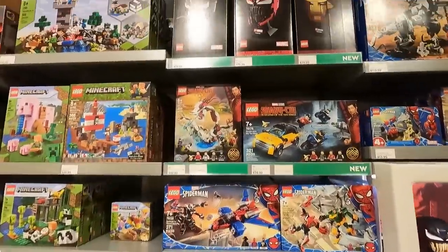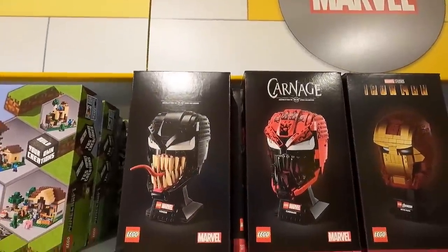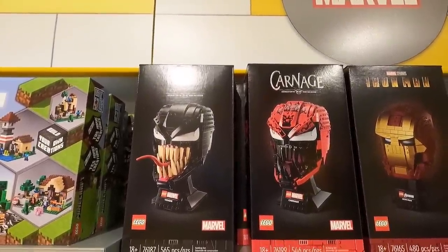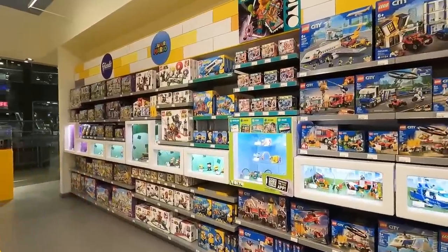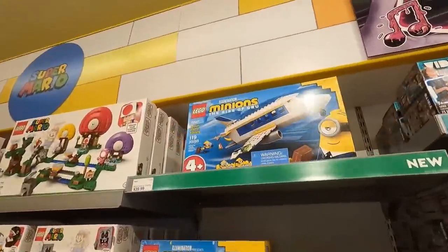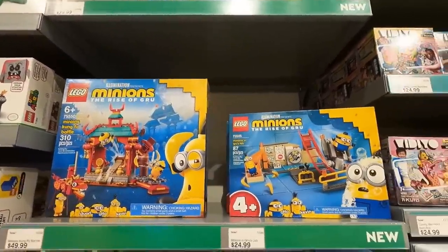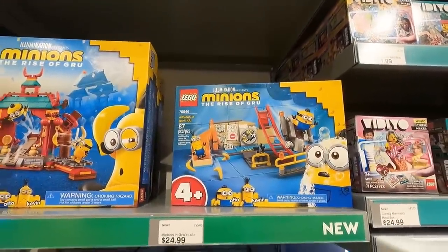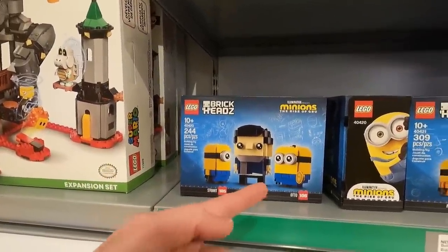As you can see, we've got the new Venom and Carnage heads — and that's beside the Iron Man helmet. Right over here, we've got some new Minion stuff in stock as well. This is Minion Pilot in Training, Minions Kung Fu Battle, and Minions in Gru's Lab. Then we have the new Brickheads — you get Stuart, Gru, and Otto in one set.